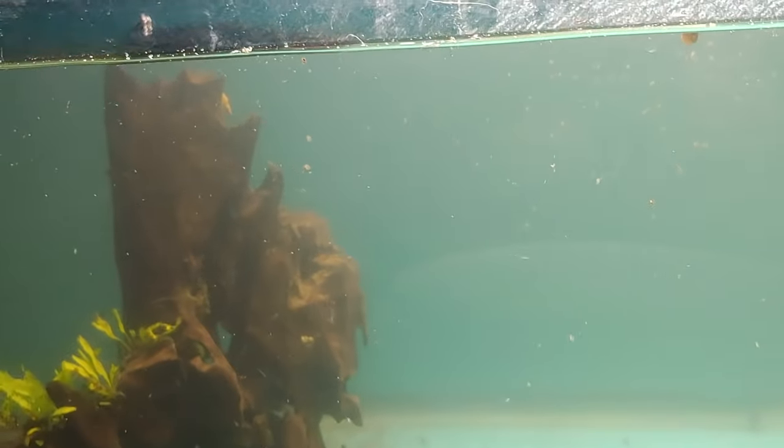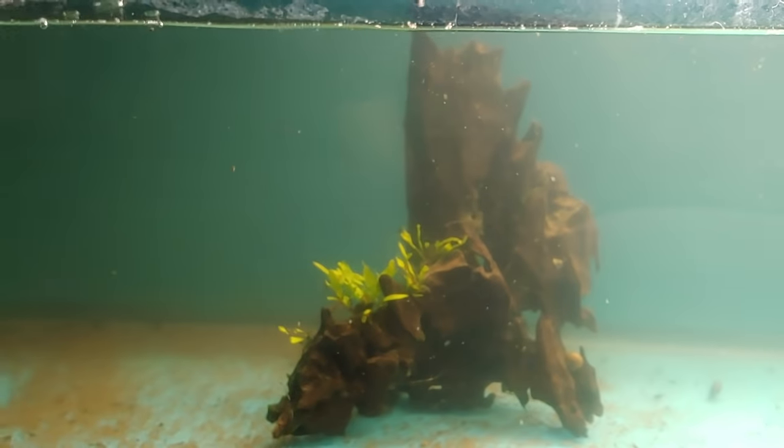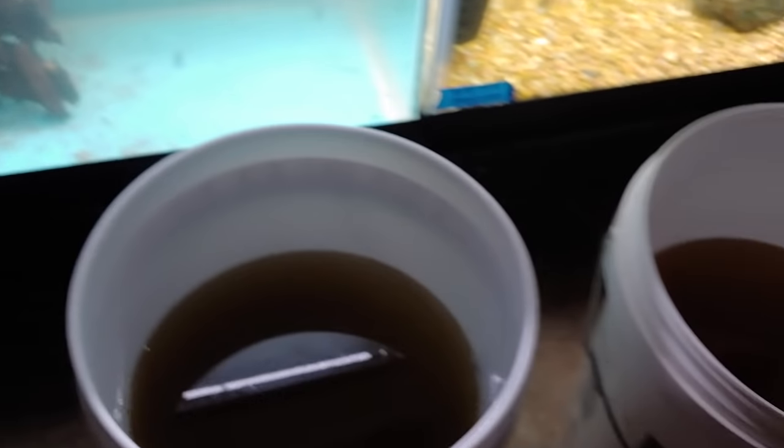Last but not least is a tank full of daphnia — I can never have too many. Set up some daphnia just in case one batch crashes; this is a 20-long. We also have a bunch of buckets full of daphnia too.